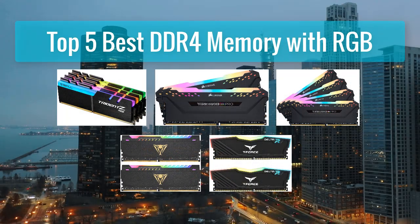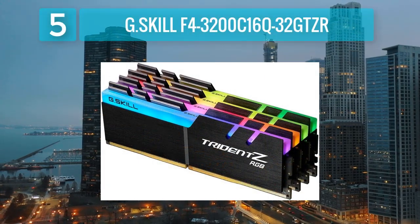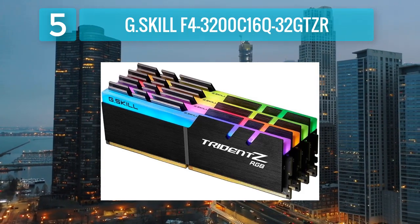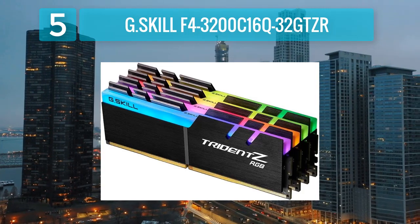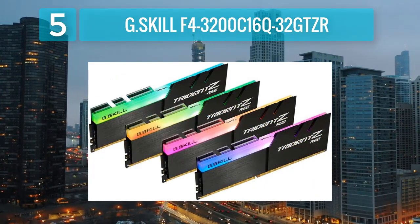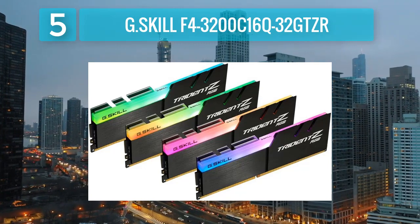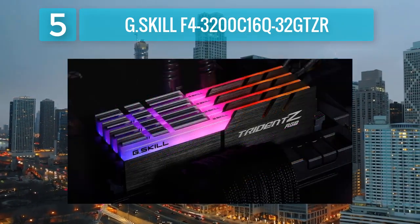Top 5 best DDR4 memory with RGB. Number 5: G.SKILL F4-3200C16Q-32GTZR. G.SKILL is a well-known brand in the memory industry, and the F4-3200C16Q-32GTZR is a notable RGB DDR4 memory kit from their Trident Z RGB series. This kit consists of four 8-gigabyte modules, providing a total capacity of 32 gigabytes.